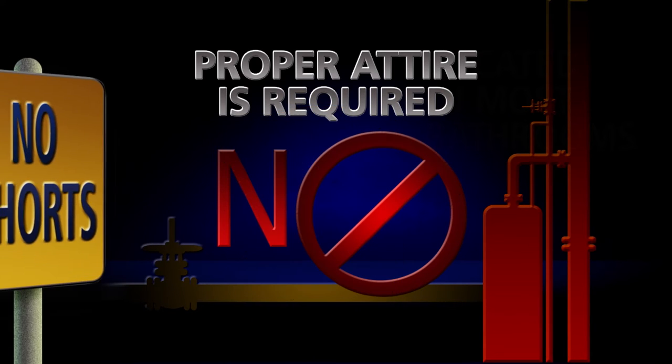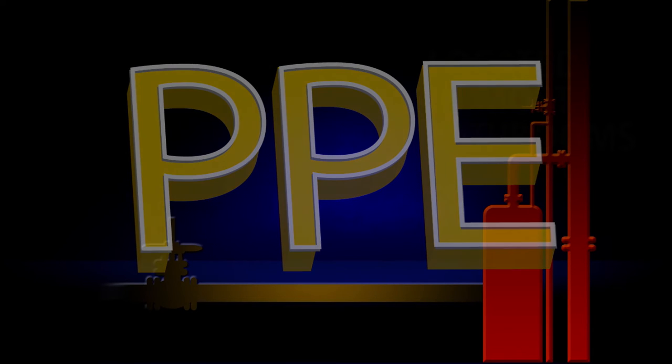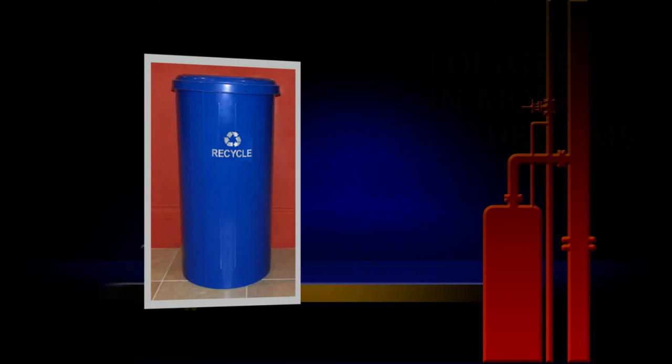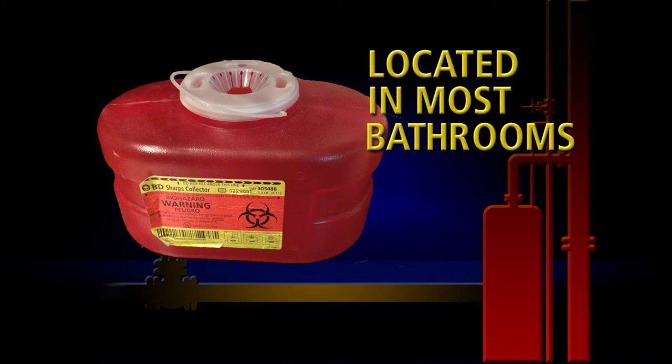Shorts are not allowed in some areas and PPE is required in some areas. When in doubt, ask for clarification. If you have anything to be recycled, please place it in a blue receptacle. If you have any sharp medical objects to be disposed of, please place these items in the red sharps containers located in most bathrooms.